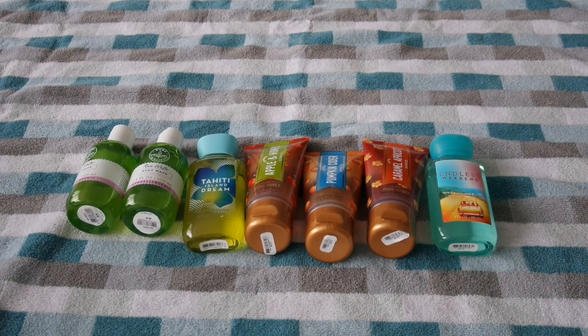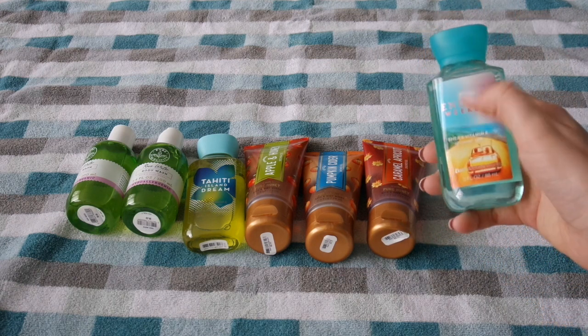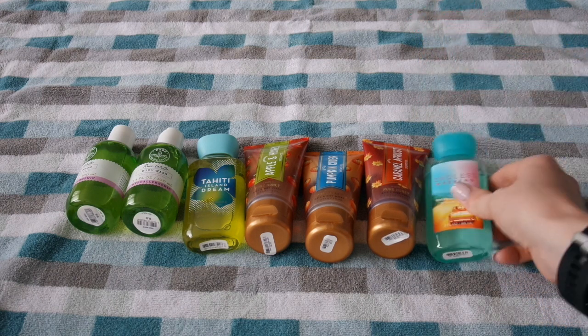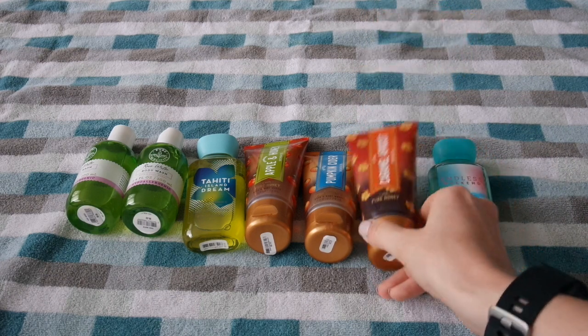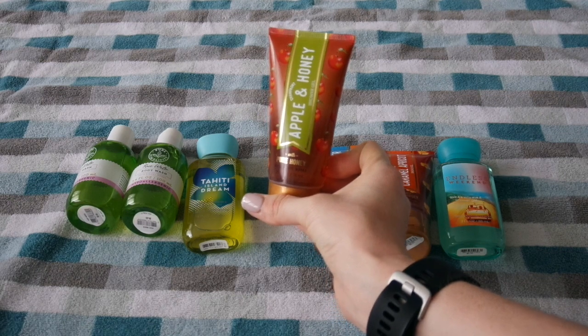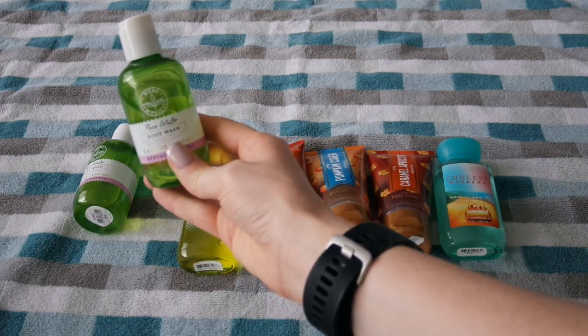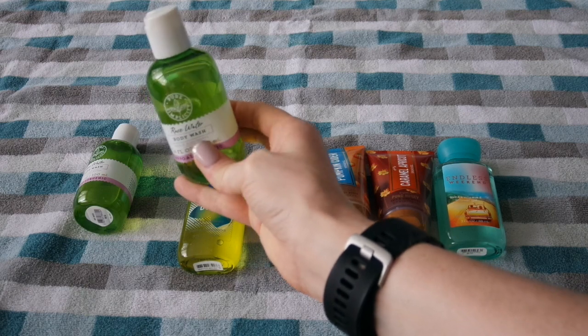Here are the travel body washes that I have. I intentionally purchased some of the fall scents in a smaller version to give me some variety, because as you'll see in my full-size collection, I have a lot of non-seasonal fall scents. Sometimes it's hard for me to stick with a scent if it's not seasonally appropriate. So I have Endless Weekend — one of my favorites — Caramel Apricot, Pumpkin Cider, Apple and Honey, Tahiti Island Dream, and two Rosewater body washes.